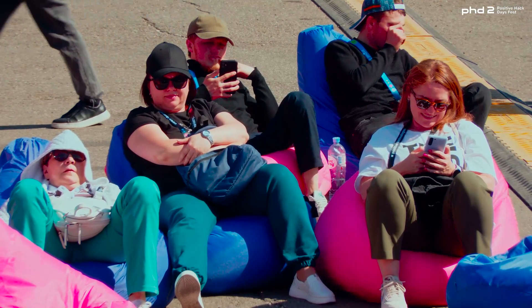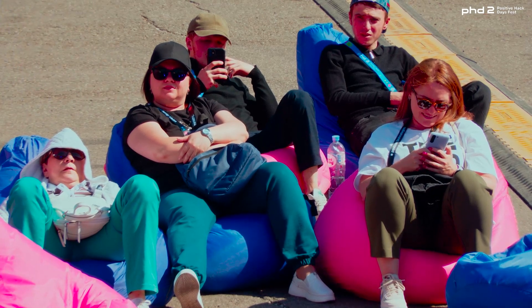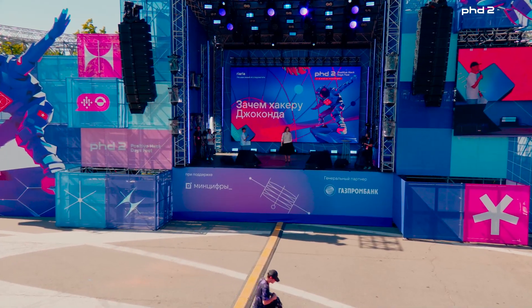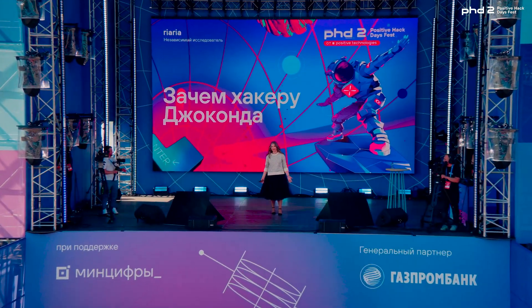Those crimes and how they affect security. Here is Ria Ria, our independent expert. Looking forward to your solutions and stories.